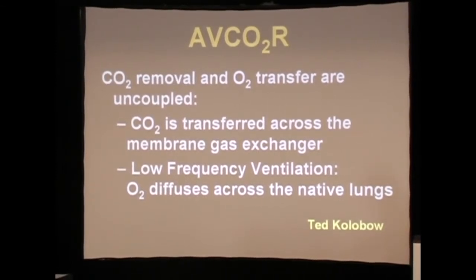It allowed CO2 to be transferred across the membrane gas exchanger and allowed us to use extremely low respiratory rates to transfer oxygen — generally two to four breaths per minute.